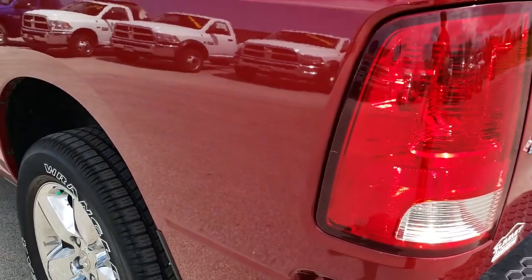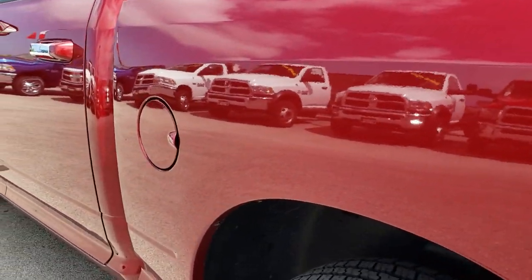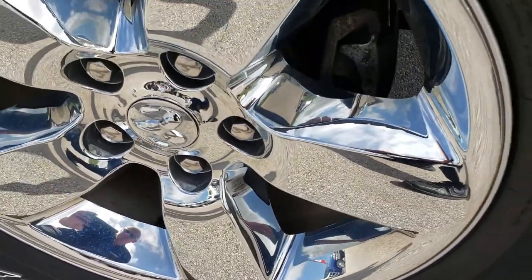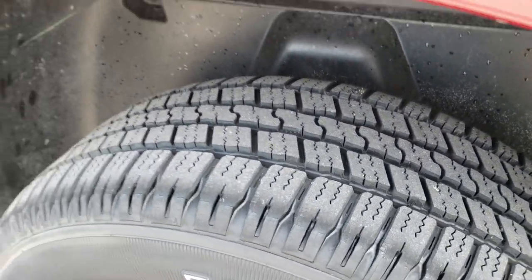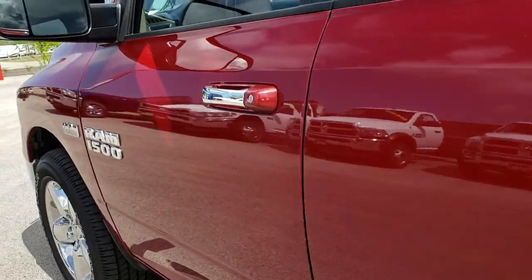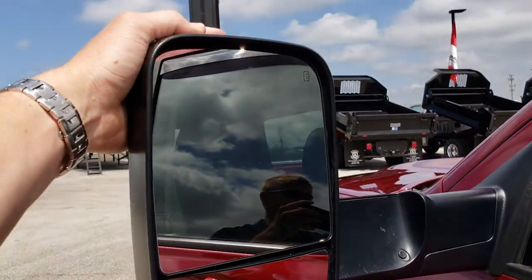As you go down this side of the truck, it's just as clean as the passenger side. For full disclosure, this back rim is in excellent shape as well and that tire is brand new too. No dents, no dings down this side. This one does have the heated fold-out tow mirrors, which also fold in like so.